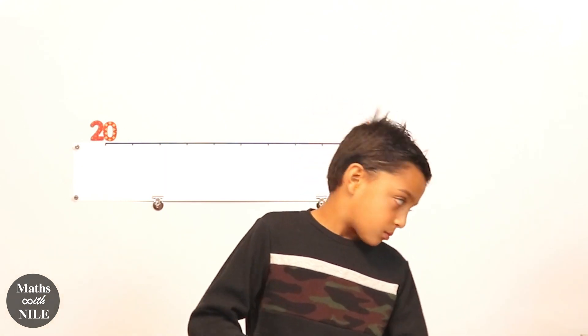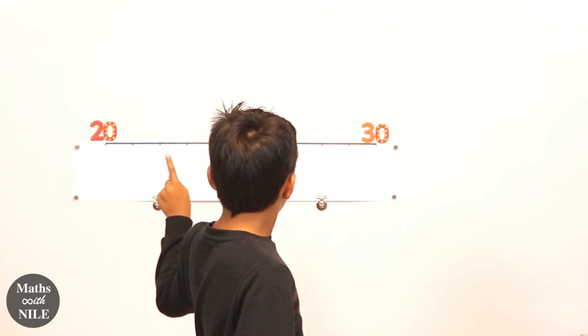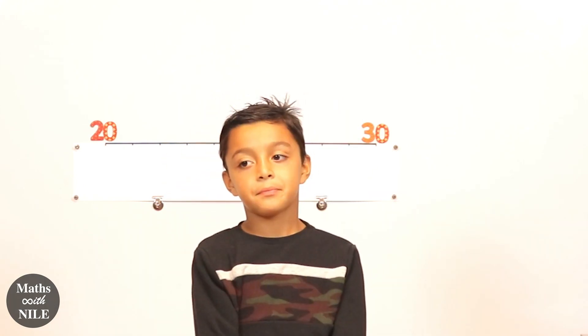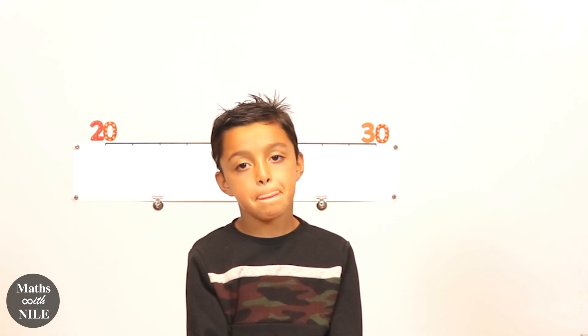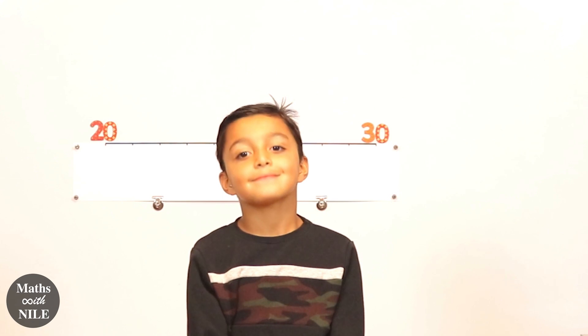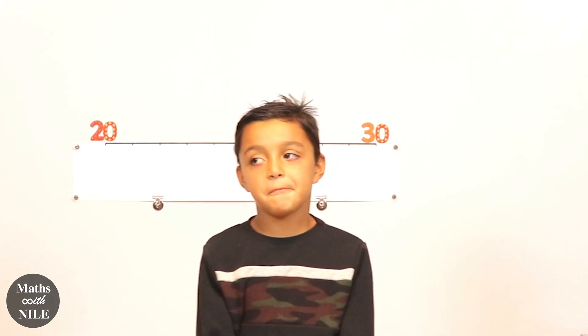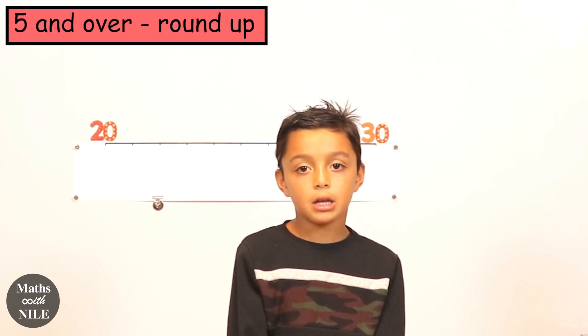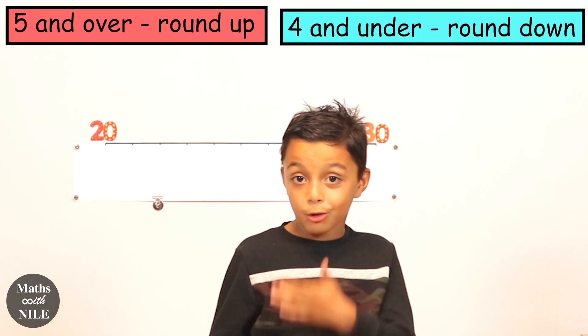So behind you I have a number line. Can you tell me the two numbers that you have on either end? Twenty and thirty. Good. So we're going to look at numbers between twenty and thirty to explain how we round numbers. And I've got a way to remember.